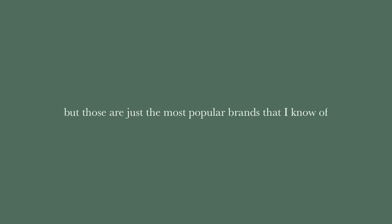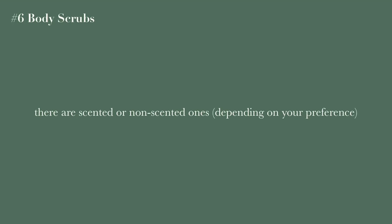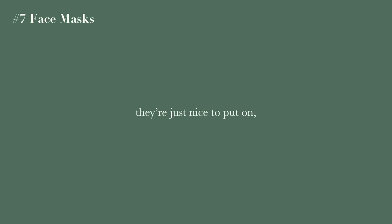Body scrubs — there are scented and non-scented ones with so many different options. Honestly, when I use mine I feel so clean after getting out of the shower. Face masks are a necessity — they're just so nice to put on, so relaxing, and they benefit your skin. So if you've run out or never had any, go get some for Christmas.